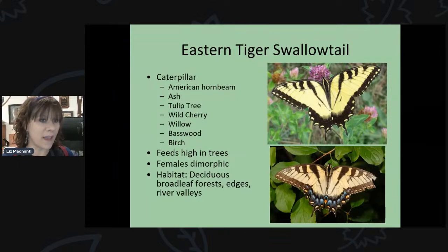The caterpillars feed high up in the trees, so your odds of seeing one are not great. The females are dimorphic — sometimes they look yellow, sometimes black. If you see a black swallowtail-type butterfly with little stripes, look closely because it could be the dark morph female eastern tiger swallowtail. They like deciduous trees, river valleys, and edges between woods and open fields.